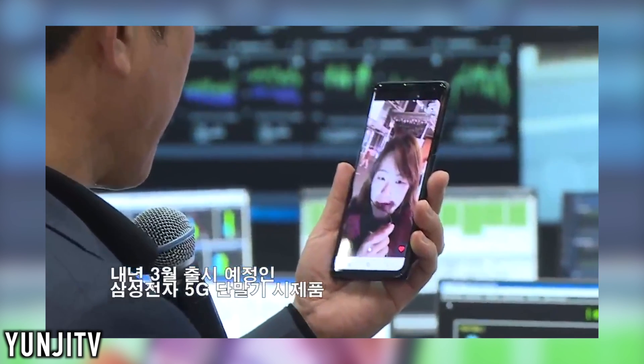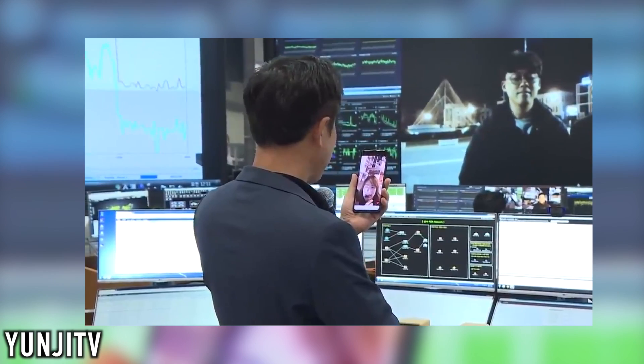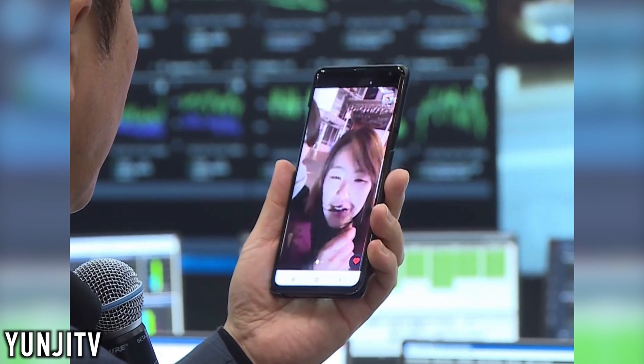First up is this video uploaded on YouTube on a channel called Yunji TV. It's a 5G launch event and the phone they're using is actually a Galaxy S10 5G prototype. It's hidden inside a case for obvious reasons, but still that can't stop us from seeing the hole on the corner of the display.